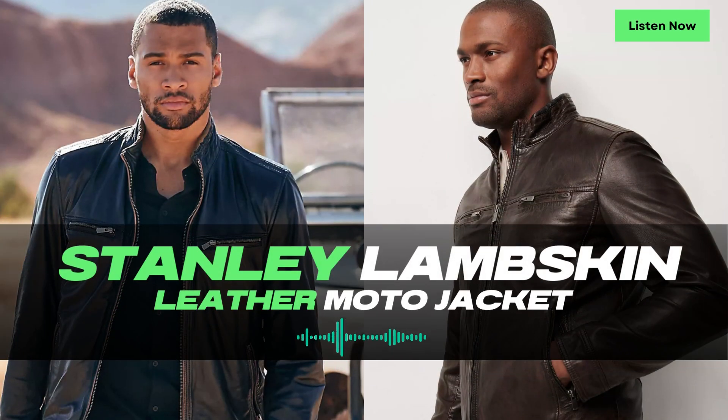Welcome to Leatherings, the podcast where we explore the latest trends and fashion essentials. I'm your host, and today we have a special episode dedicated to the Stanley Lambskin Leather Moto Jacket. Get ready to discover its sporty cool features and why it's a must-have lightweight layer for the transitional seasons of spring and fall.